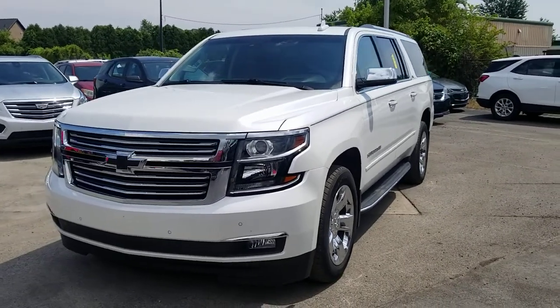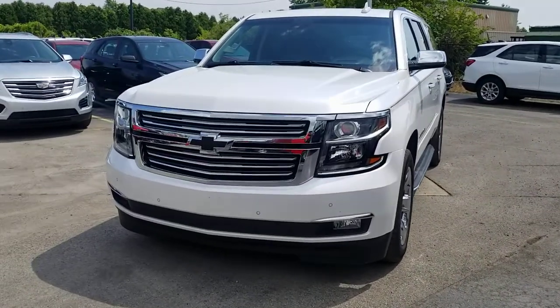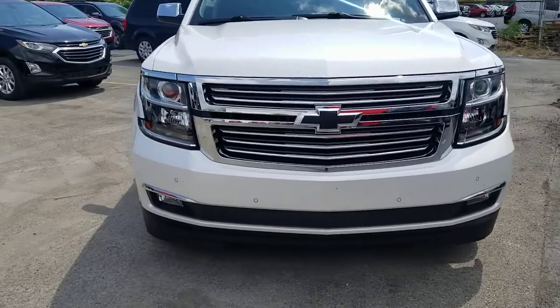Hi, this is Josh Wright, Sales Manager here at Allen Chevrolet Cadillac in Monroe, and thank you so much for your interest in this beautiful 2016 Chevy Suburban LTZ.